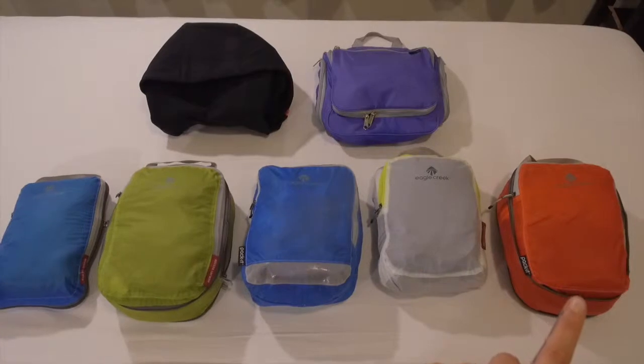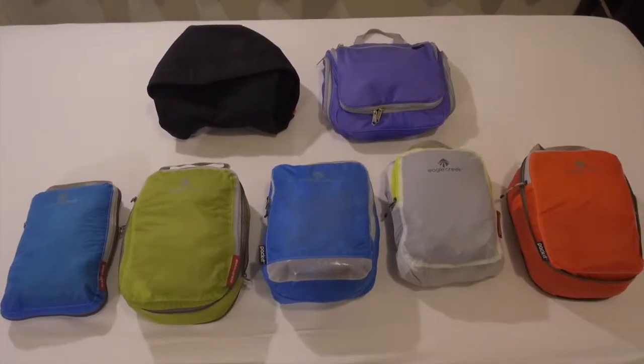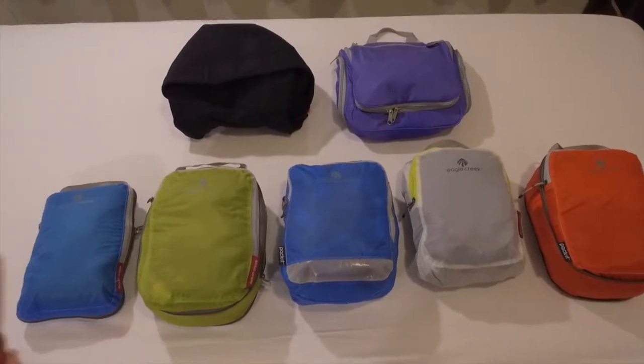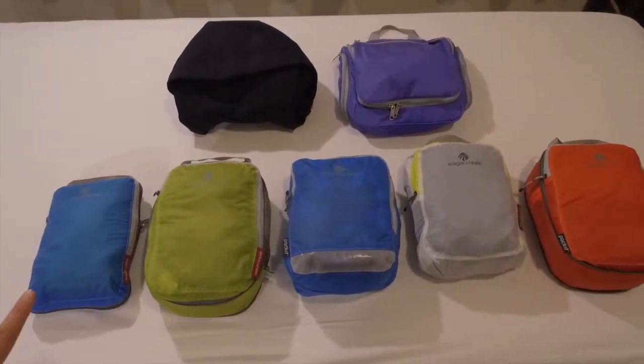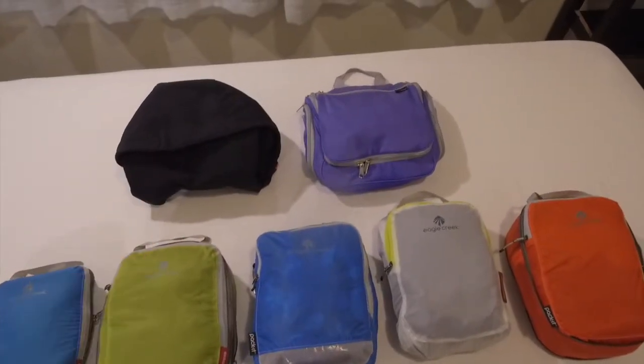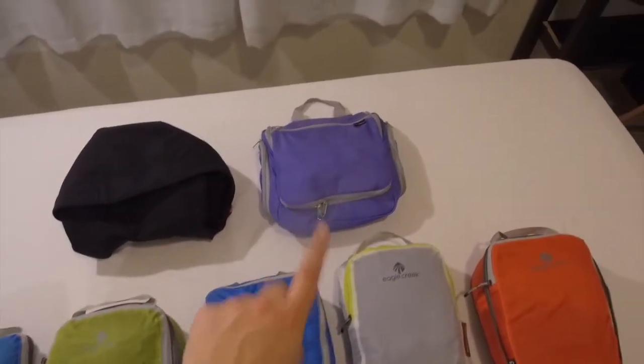Here's what everything looks like all packed up inside the packing cubes. On the right we have shirts, bottoms, pajamas, swimwear, socks, underwear, bras — all that. Here we have the fleece, down vest, and cardigan. I forgot to mention I also have a sleep sheet and travel towel. Up at the top we have my jacket just wrapped up into its hood, and then over here my toiletries.